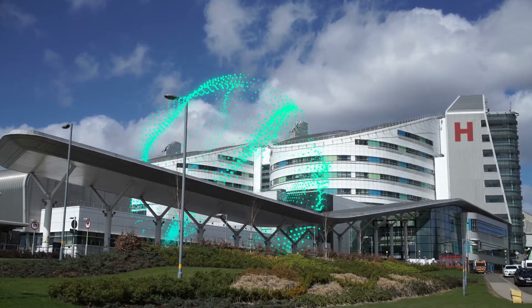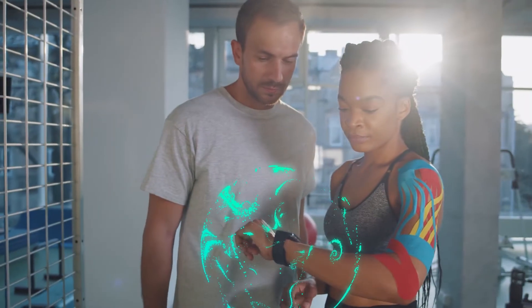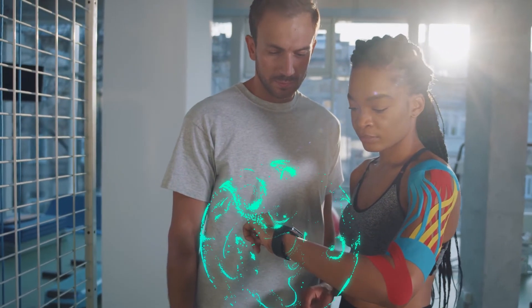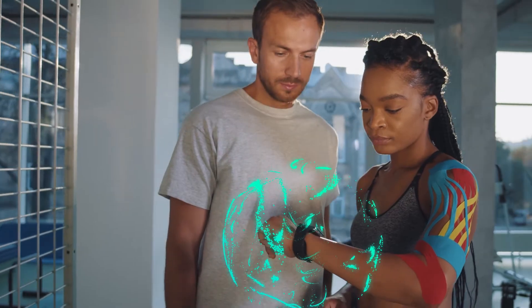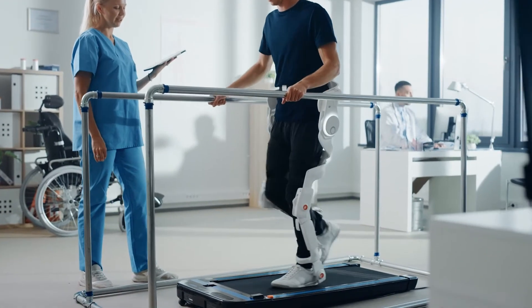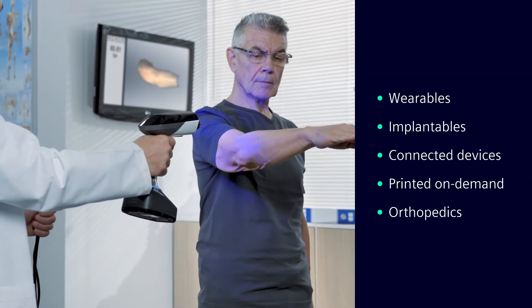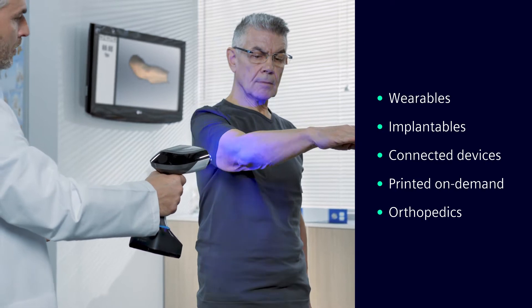We live in an exciting time of innovation in the world of medicine and healthcare, and some of the biggest reasons are the new possibilities enabled by modern medical devices. Medical devices are rapidly becoming smaller, more connected and more intelligent, enabling comfortable, user-friendly, wearable and implantable devices.